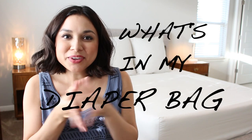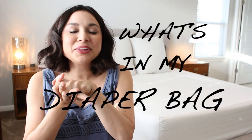Hello everybody, hope you're having a beautiful day! Welcome back to my channel - if you're new here, my name is Dominique. I'm so glad you're here. I thought I would share with y'all what is in my diaper bag.